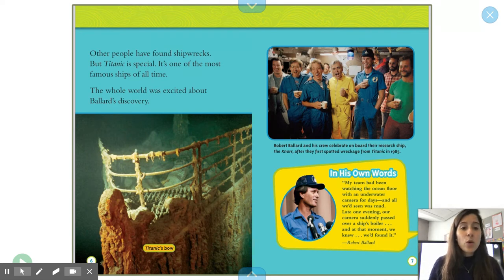In his own words: 'My team has been watching the ocean floor with an underwater camera for days, and all we'd seen was mud. Late one evening, our camera suddenly passed over a ship's boiler, and at that moment, we knew we'd found it.'